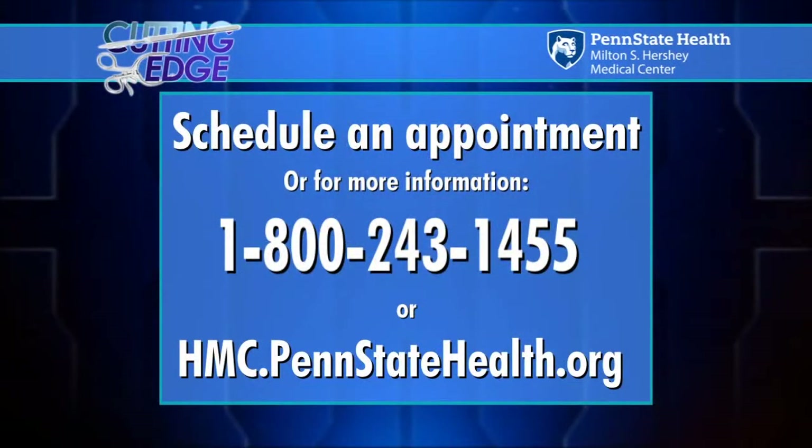Lots of really great information — thank you both for being here tonight. We also want to thank you, our viewers, for sharing your stories and sending in your questions. If you would like more information or to schedule an appointment with Hershey Medical Center, call 1-800-243-1455 or visit hmc.pennstatehealth.org. Thanks for watching tonight — we wish you good health.